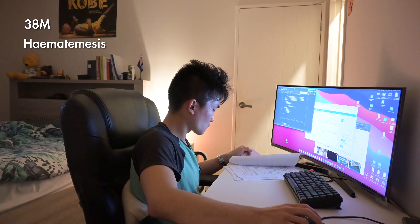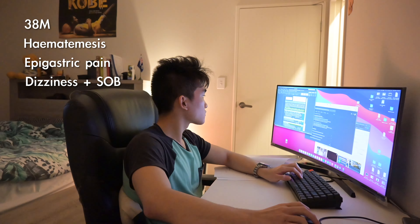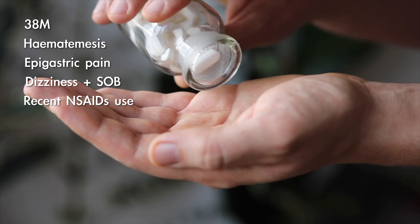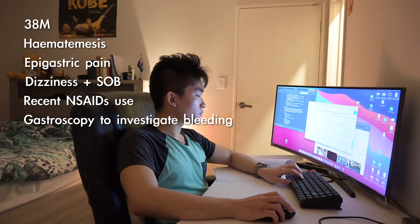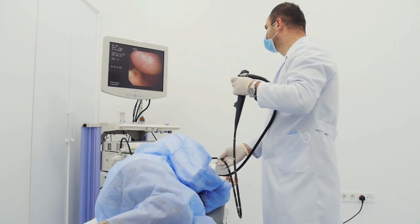The patient I saw today is a 38 year old Asian male who was brought into the hospital a few days ago with haematemesis, meaning vomiting fresh blood. This was along with other symptoms such as stomach ache, dizziness, and being short of breath. He admits that he's recently been taking lots of painkillers for some lower back pain. Common painkillers such as aspirin and ibuprofen actually increase the risk of stomach bleeding. The patient subsequently underwent a procedure in the endoscopy suite, having a camera put into his stomach to check for any bleeding.